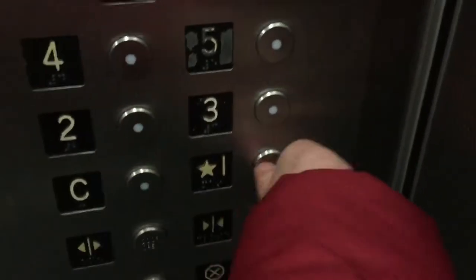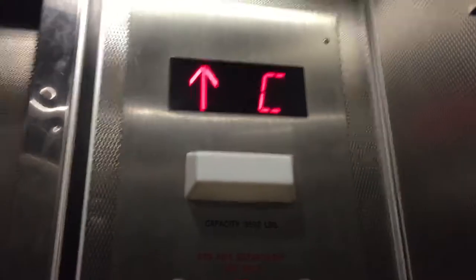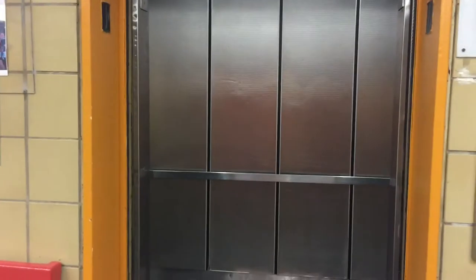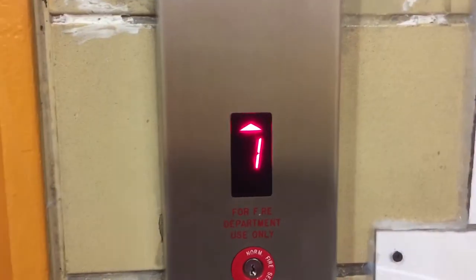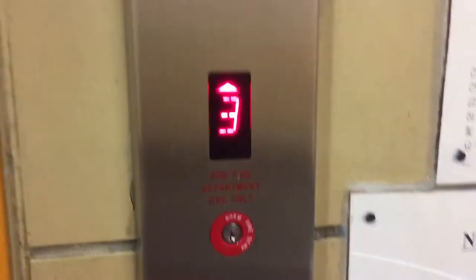We will go back to one. Now the bell works. We'll send it up to five and watch the indicator on the buttons go up. There goes the elevator. We'll watch some of the numbers. And there goes the elevator.